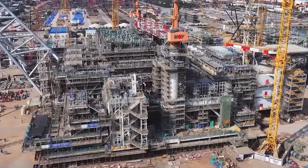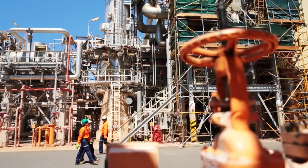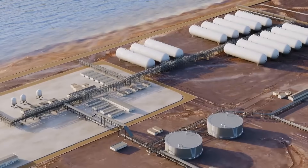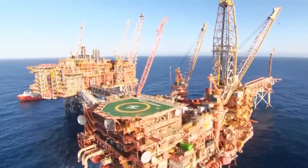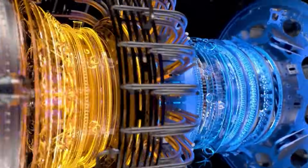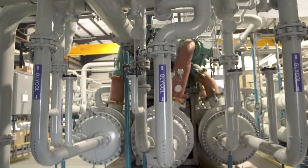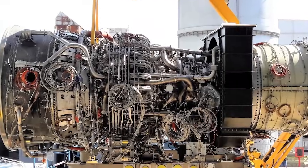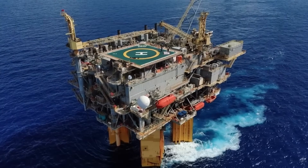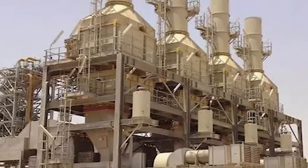To achieve this, the project uses a highly advanced technology called the Optimized Cascade Process, designed to be one of the lowest emission liquefaction technologies in the world. First, instead of traditional industrial turbines, it uses six high-efficiency aero-derivative gas turbines to power its massive compressors. These are essentially modified jet engines, similar to those found on a Boeing 747, and they are far more efficient at converting fuel into power.